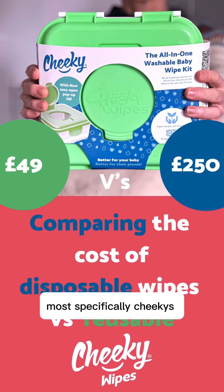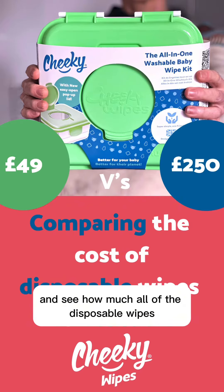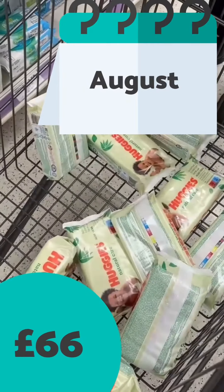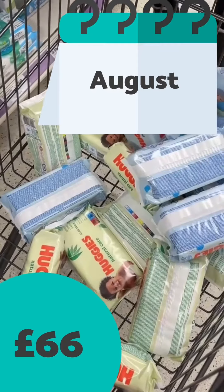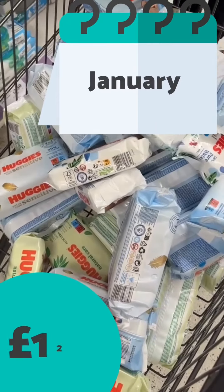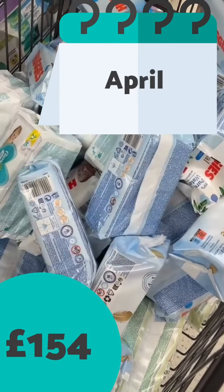Today we are going to be comparing reusable wipes, most specifically Cheeky's all-in-one wipes kit with disposable wipes. We're going to check it all in the trolley and see how much all of the disposable wipes packets come to. We're going to check it out.